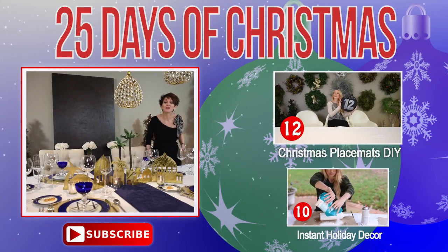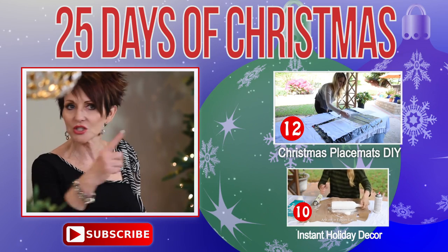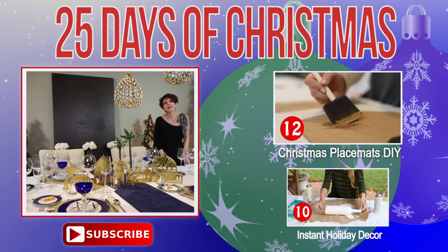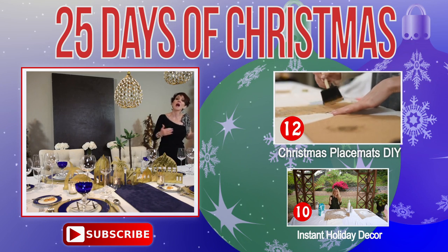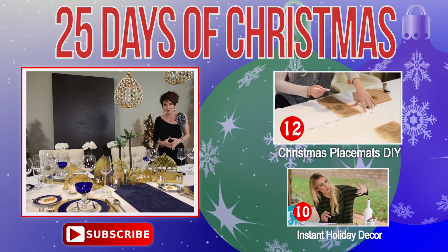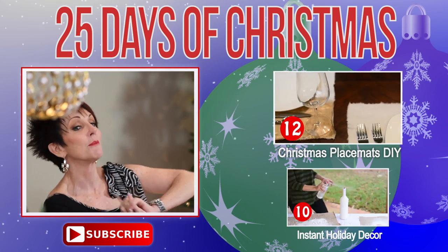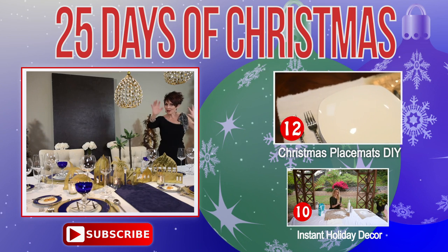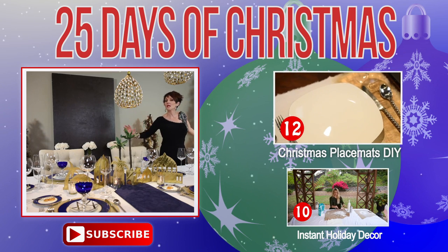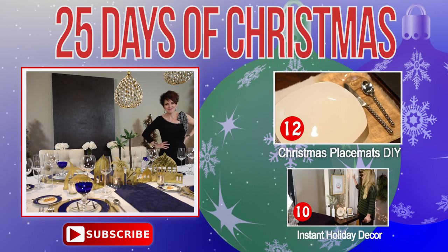If you're not subscribed to this channel, please feel free to do it right here, right now — just push the subscribe button. And we have another channel called How to Live Your Style, where Shara is doing the other half of the 25 Days of Christmas videos, so you've got to be subscribed to that channel too. We want to wish you a very Merry Christmas, Happy Holidays, Happy Hanukkah, and happy whatever else you may be celebrating. I'll see you next time. Bye-bye.